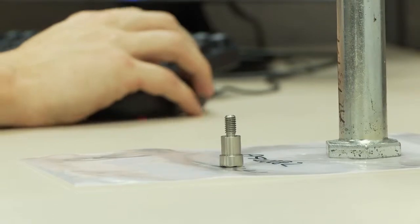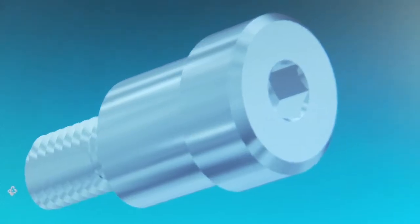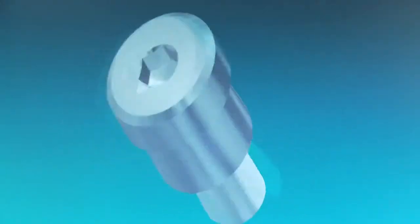Those cost savings are significantly greater than any reduction we could make in the piece price or reduction in inventory levels. They're orders of magnitude greater than the value of the product when we find better ways to fasten and join products together.